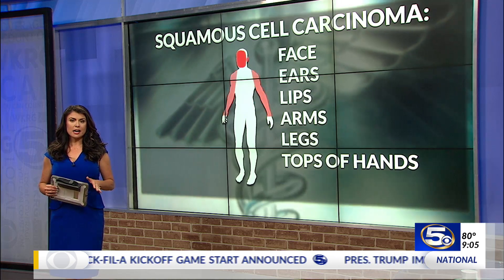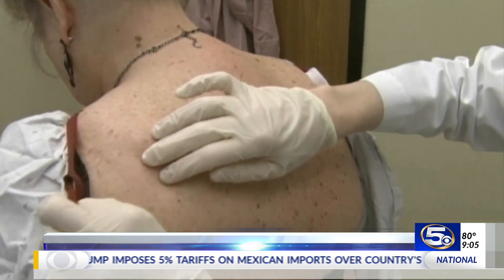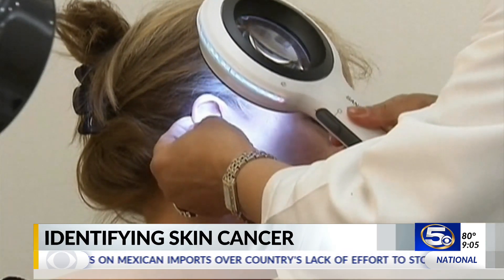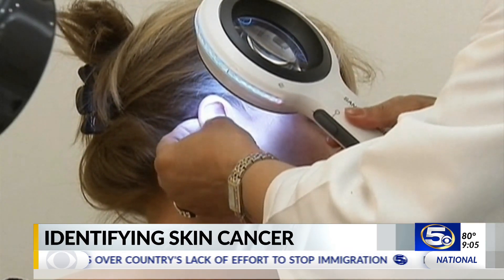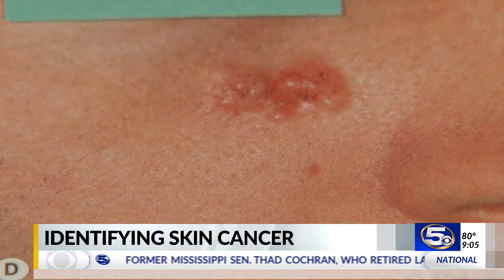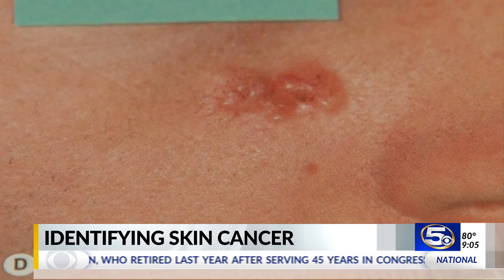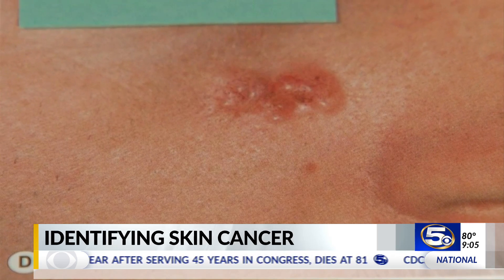The three main types are broken down by different cells in our skin. Basal cell carcinoma is the most common form of skin cancer. It begins in the basal cells, which sit just below the skin surface and produce new skin cells as old ones die off. Basal cell carcinoma often appears as a slightly transparent bump on the skin that won't go away, but it can take other forms.